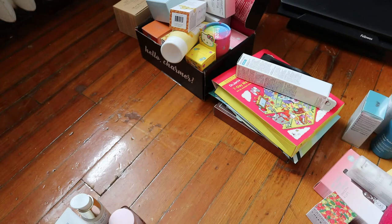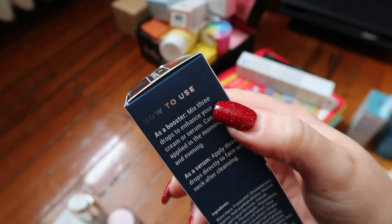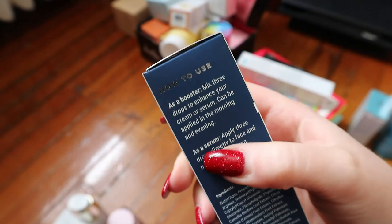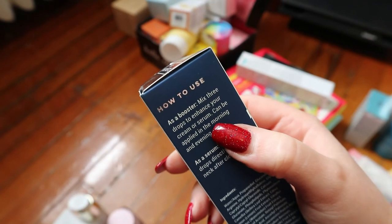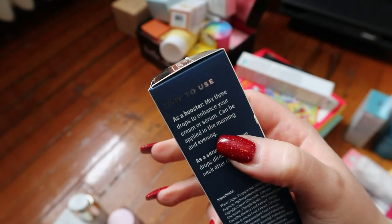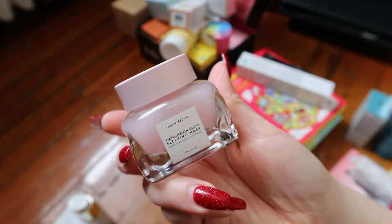I have a Clean Skin Club Vitamin C Brightening Booster with watermelon, green tea, and pineapple — it's cruelty-free and vegan, made in the USA. It's a super potent vitamin C booster that supercharges your cream or serum to firm and brighten the appearance of the skin. You can mix three drops into your cream or serum, or apply three drops directly to face and neck as a serum. I think I can start using this now by mixing it into my cream — I'm going to put this in my medicine cabinet.